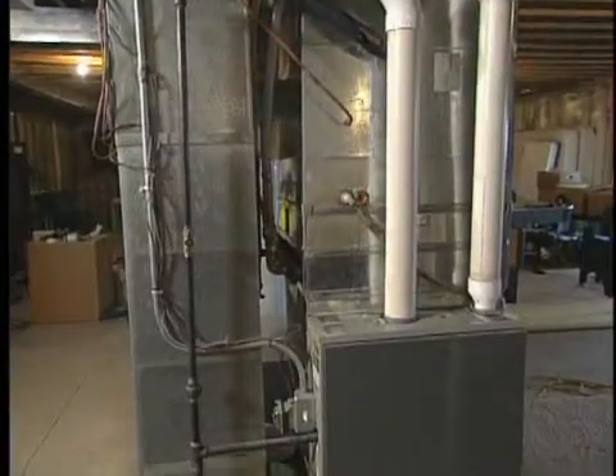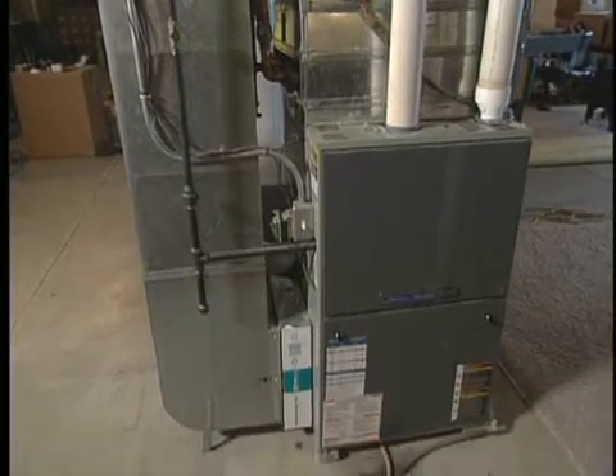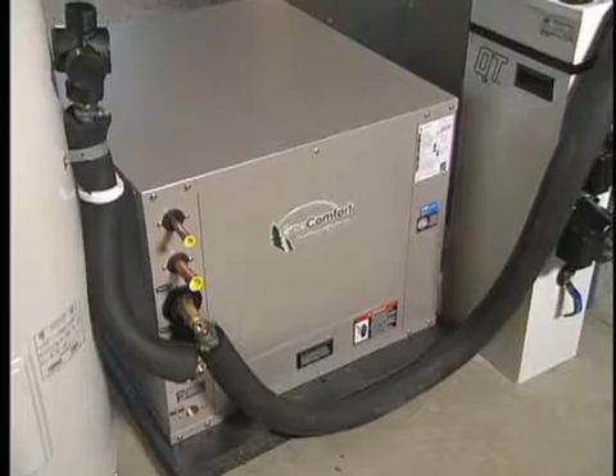Down here in the basement of this home, we've got about an eight-year-old home with an existing furnace, and we've added a split system geothermal to this old furnace.